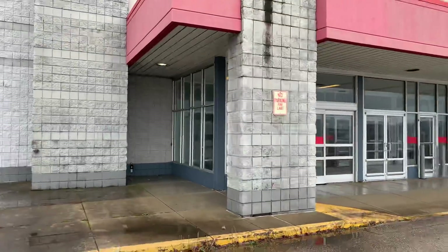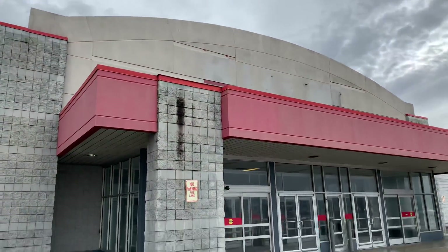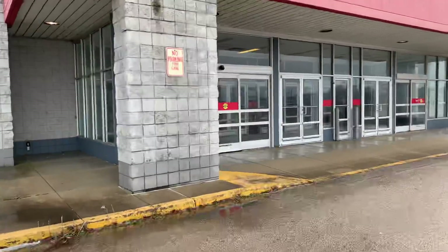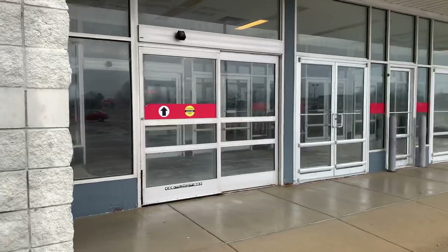This is a pretty unique looking building. Hashtag save the K-Marts.